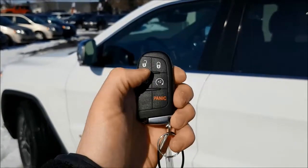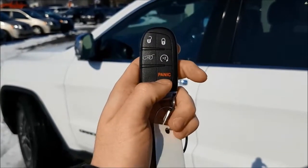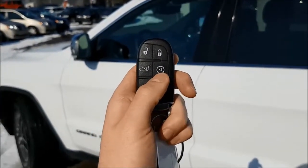Looking at your key, you do have your unlock, lock and panic button with factory remote start and a powered lift gate.